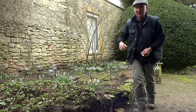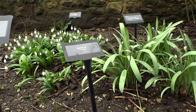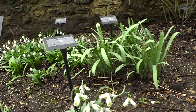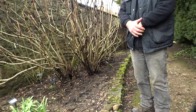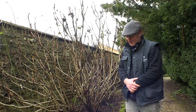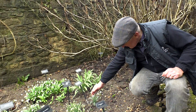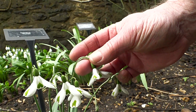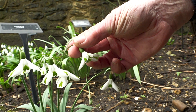And then we go on to the eye-pots. These are the ones that look like a pagoda. So this is Trump. Trump, in my opinion, is about the finest of the eye-pots. You can see they look like the pagoda, with this beautiful outside green marking and the way the outer tepal flares out.